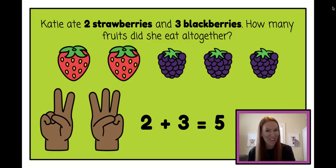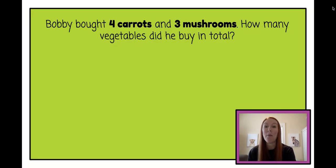Can you try another one? Let's read it together. Bobby bought four carrots and three mushrooms. How many vegetables did he buy in total? That's another way of saying all together.